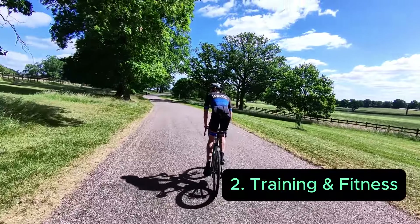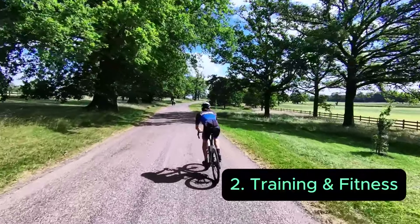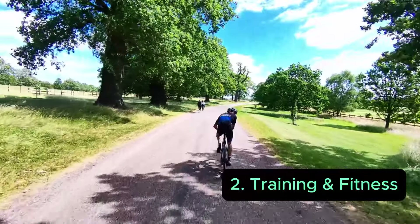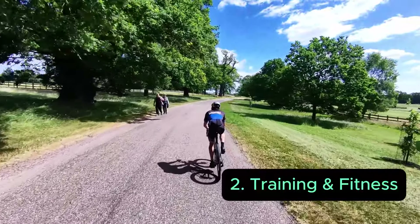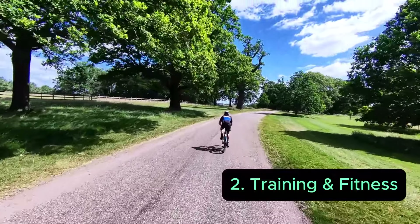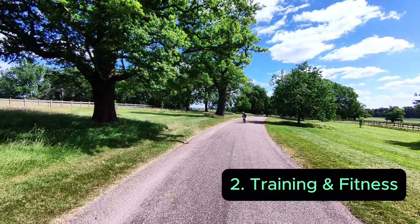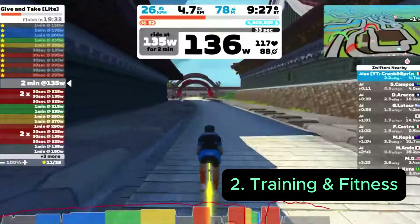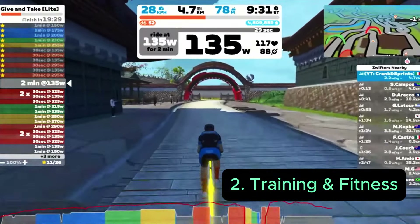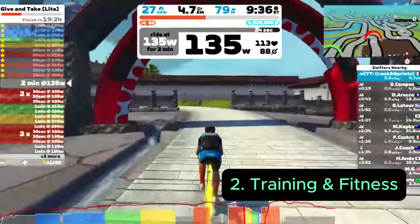To start getting faster, it's very important to go out riding at least weekly. Try to do two types of training: Zone 2 — the magic happening zone — I did a video about it, just click top right. And then you can do intervals, very short bursts of intensity to improve your speed and kick. You can also use indoor training platforms like Zwift, which have preset workouts to help build your FTP, basic endurance, and Zone 2 power.